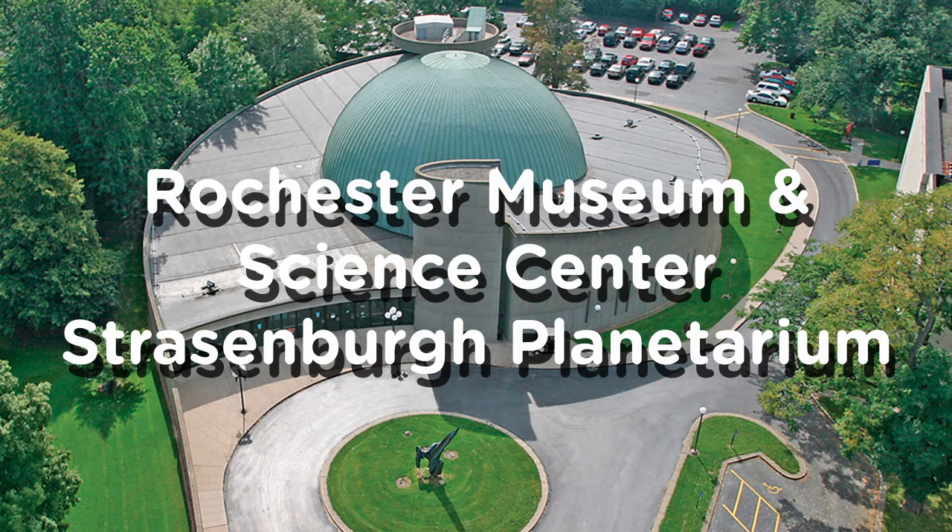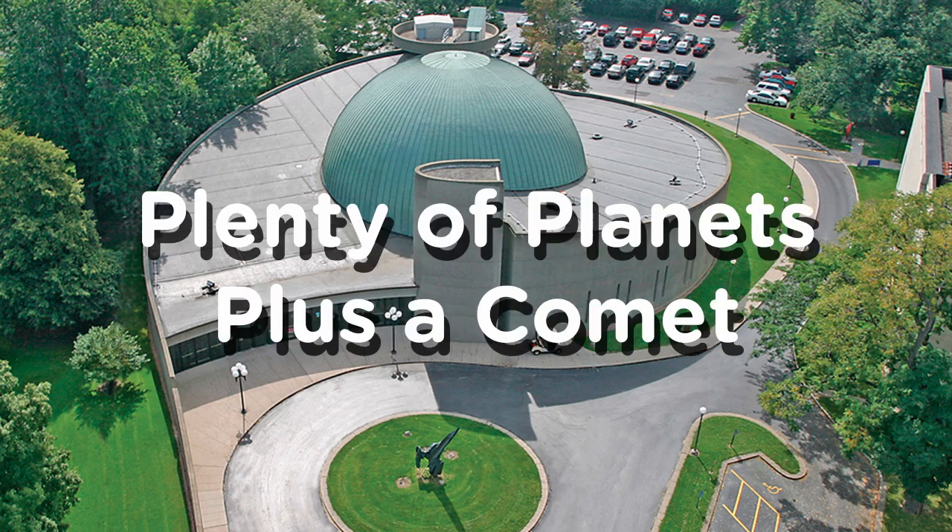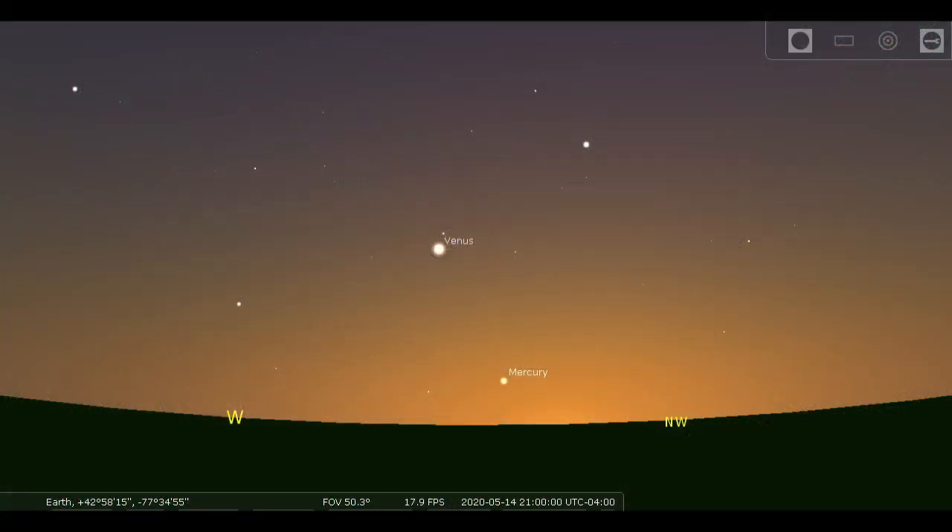Hello again, Steve Fentress on behalf of the Strassenburg Planetarium at the Rochester Museum and Science Center with the sky this week. We've got plenty of planets and a comet.